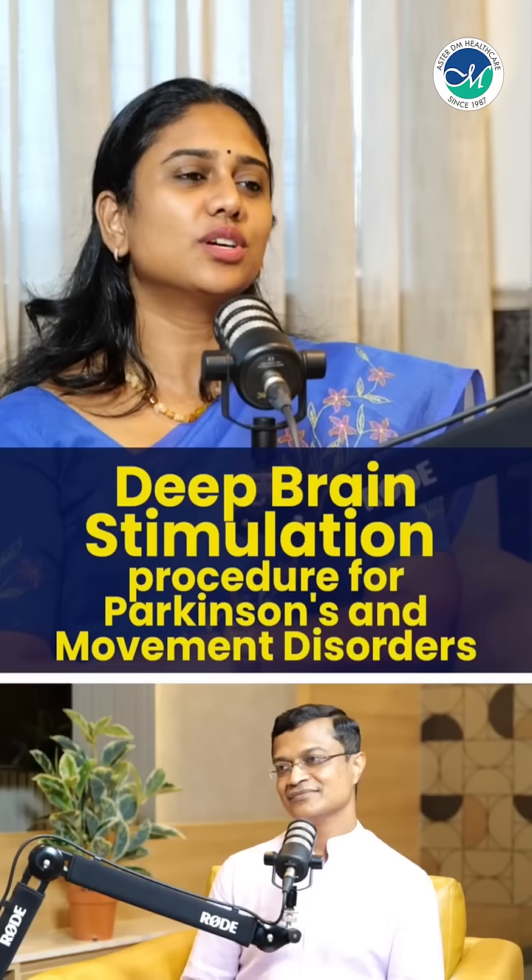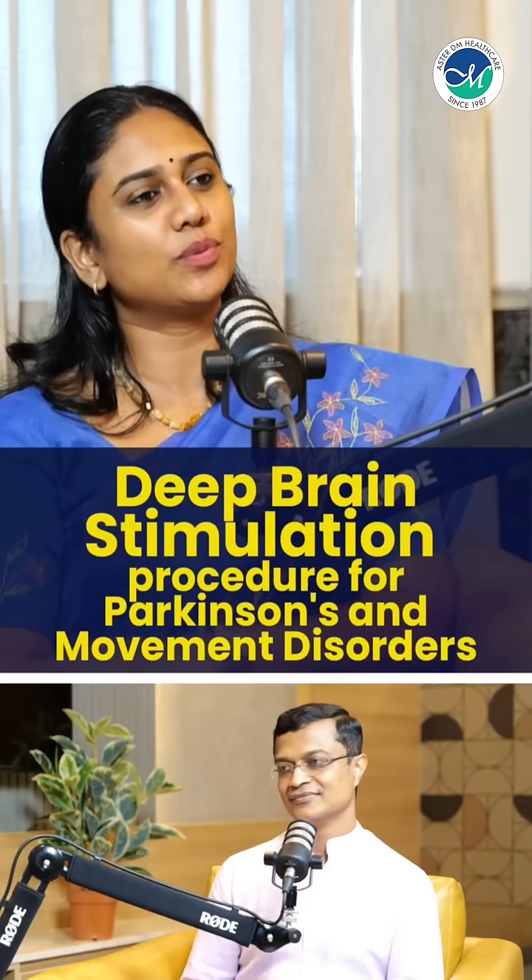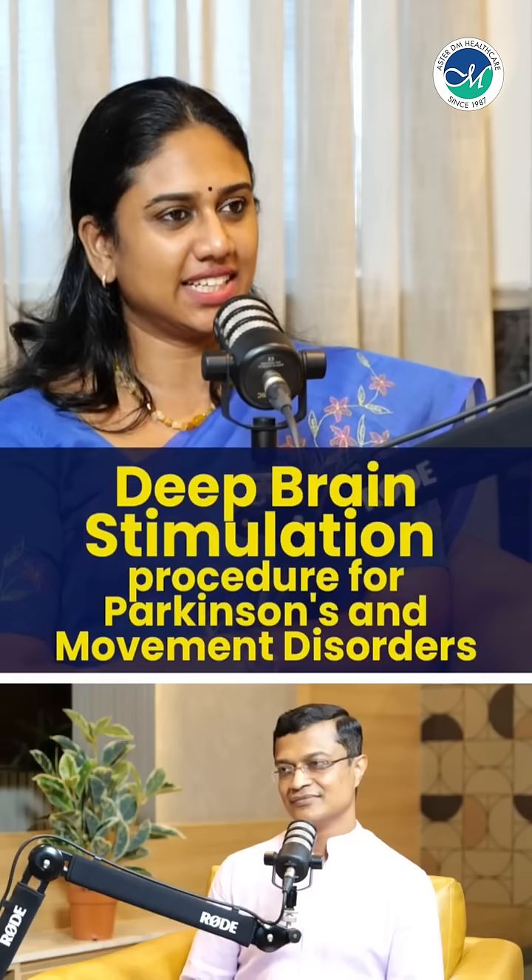In Parkinson's and DBS and brain stimulation procedures, what do we do in the patient? In the surgical procedure, there is a keyhole surgery. It is a keyhole surgery. It is under anesthesia.